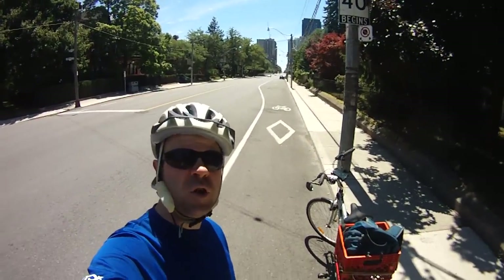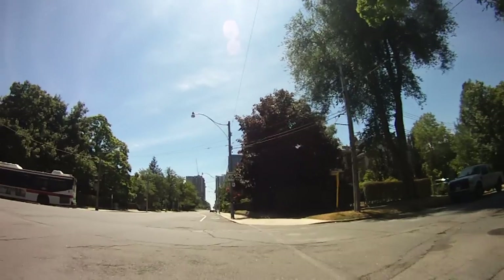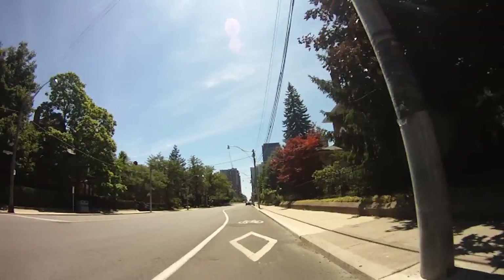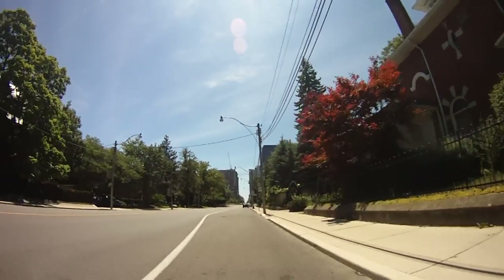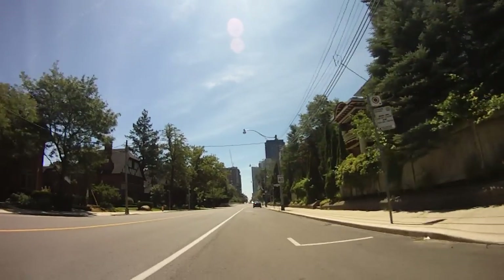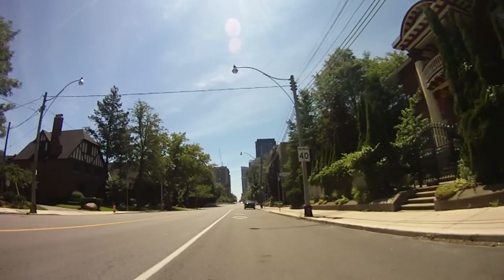It's the 17th of July 2016 and I'm standing here at the intersection of Sherbourne and Elm Avenue in Toronto. In this video I'm going to give you a tour on my bike of the Sherbourne Cycle Track. It's a beautiful sunny Sunday morning and from this spot at the top of Sherbourne we're going to ride all the way down the hill towards Lake Ontario.